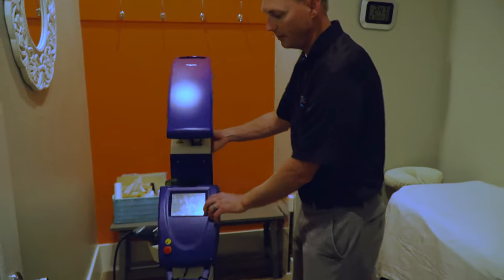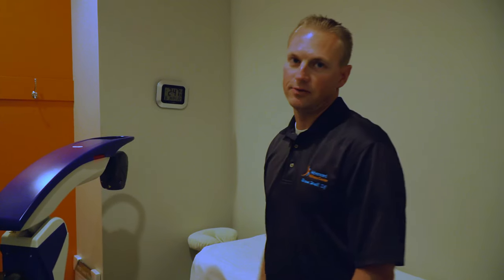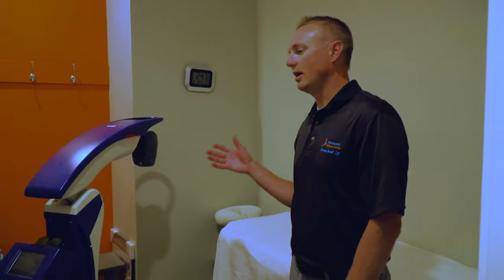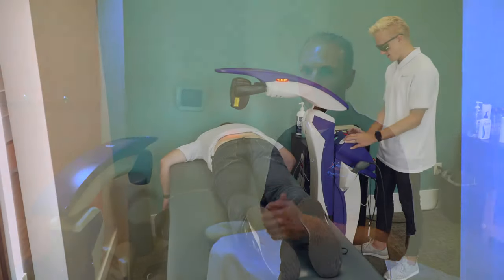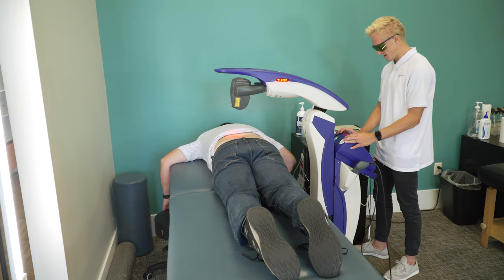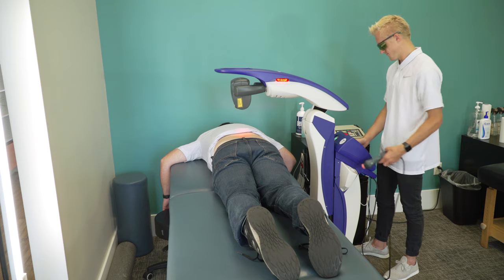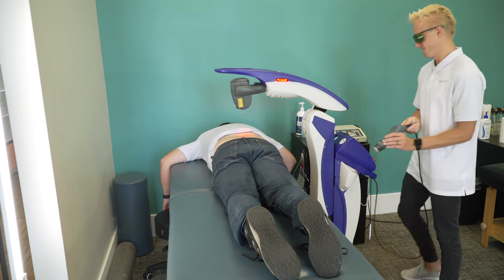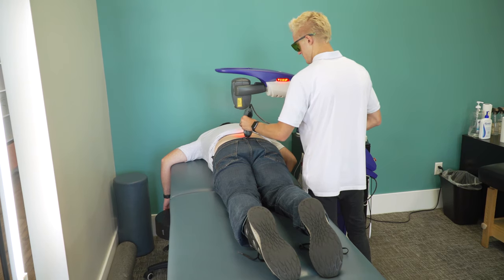One of the other things that makes us unique from any other clinic in the area is our class four laser. With this laser, we're able to help a ton of people with chronic pain. If you're experiencing chronic pain, taking ibuprofen on a daily basis, have had failed surgeries or injections in your back, or injured your shoulder or knee playing sports — laser is fantastic in helping that tissue heal.